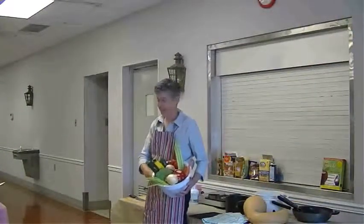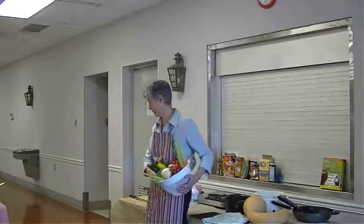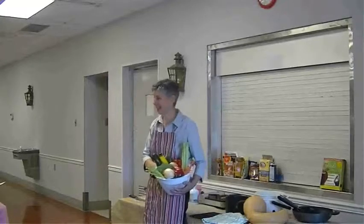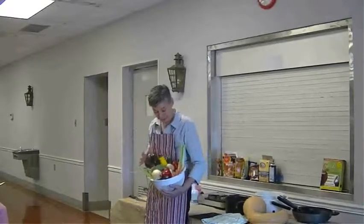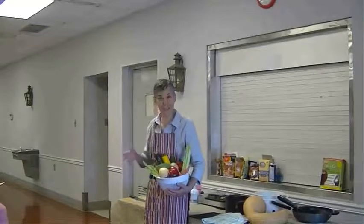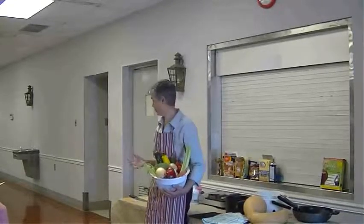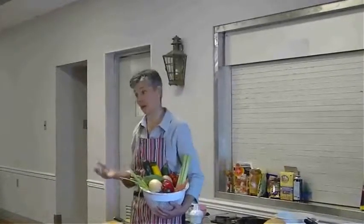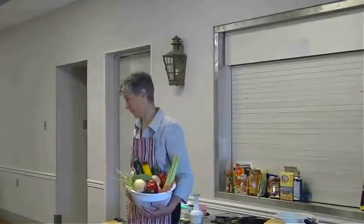You'll notice that I have a lot of color here in this basket. One of the easiest ways to tell if you're eating healthy is to look at your plate and see the color. Because if it's just brown and white, like we like to eat here in Pennsylvania, chances are you're not getting any vitamins or minerals and also very few fibers.